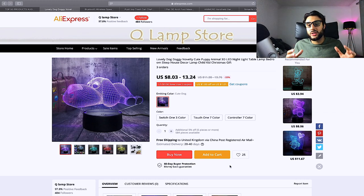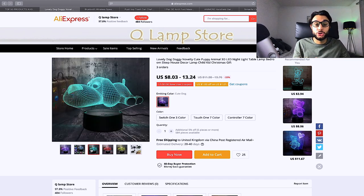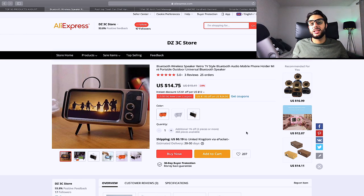The next product is this 3D LED dog night lamp — it's super cool and has a massive wow factor. Price it at $29.99. Target dog lovers, cat lovers, and interior design interests. Keep it fairly broad. There are different options for this product so review them carefully before setting up your product page.